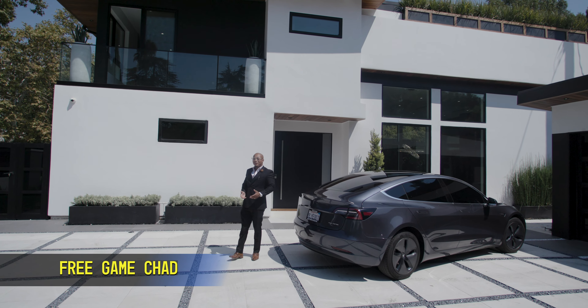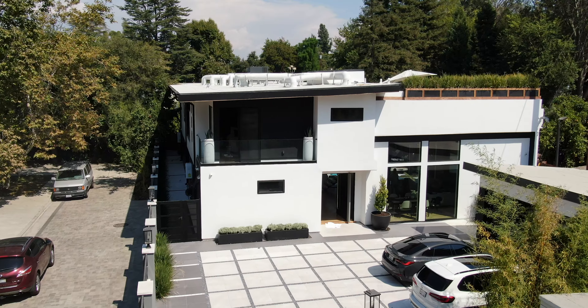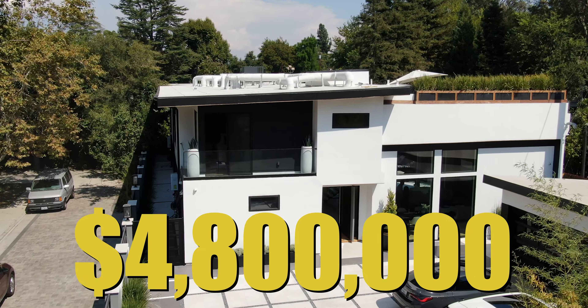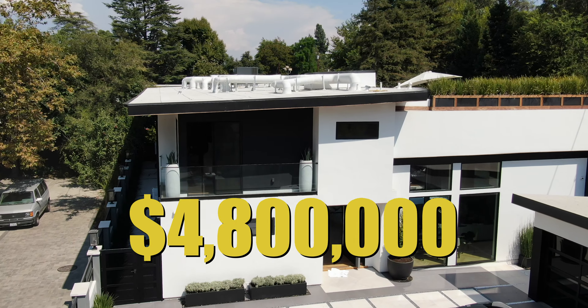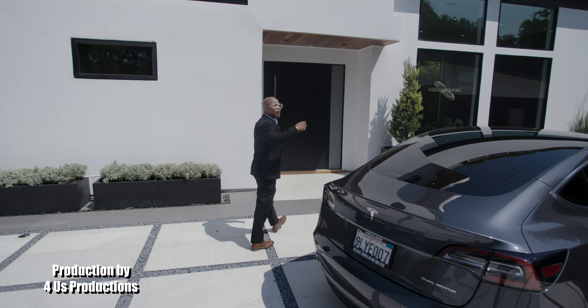Welcome, you guys. You are here with Free Game Chad. And today we are touring this immaculate $4.8 million home — six bedroom, six baths. You're going to absolutely love this. Come on in.